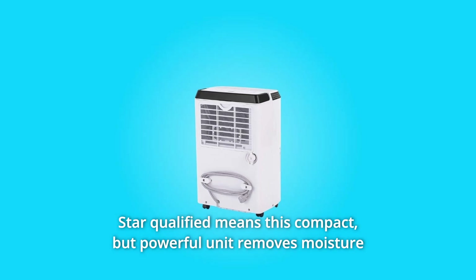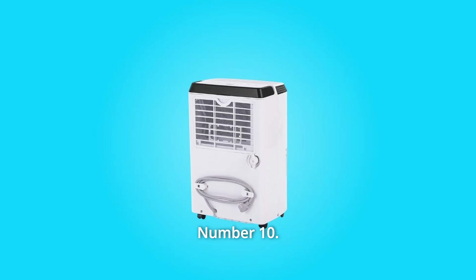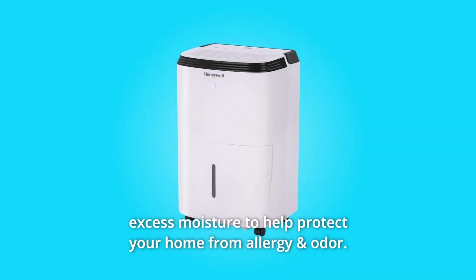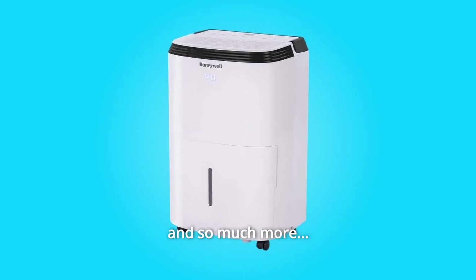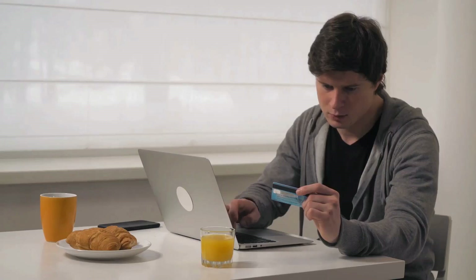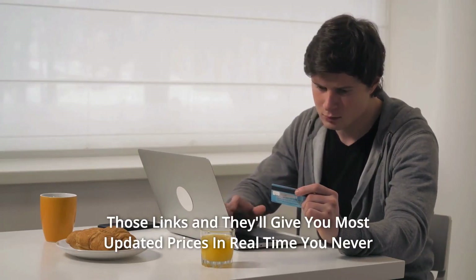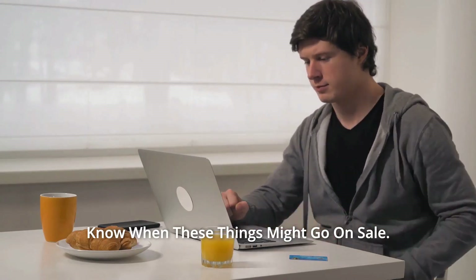Number ten: effectively removes moisture and odor. Energy Star qualified means this compact but powerful unit removes moisture with less energy than conventional dehumidifiers, effectively removing excess moisture to help protect your home from allergy and odor, and so much more. Thanks for watching — affiliate links are in the video description below. Click on those links for the most updated prices in real time; you never know when these things might go on sale.